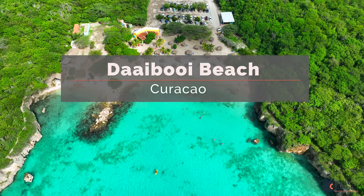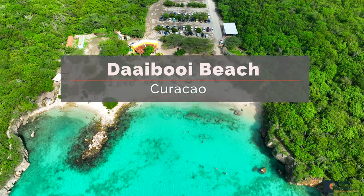We loved our visit to Daibui Beach. This beach is located on the northwest side of Curacao.